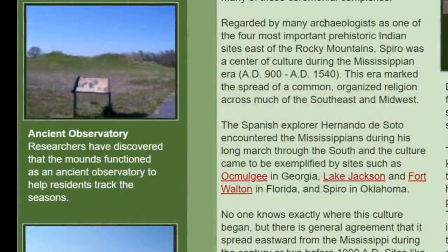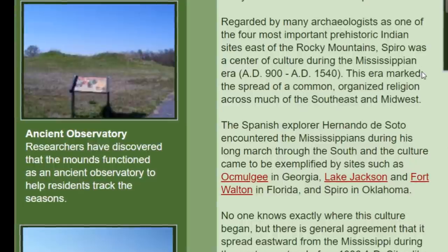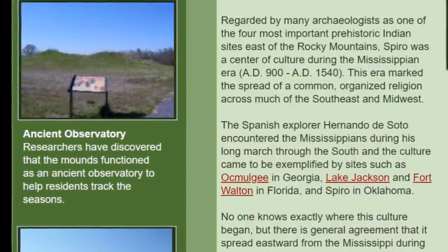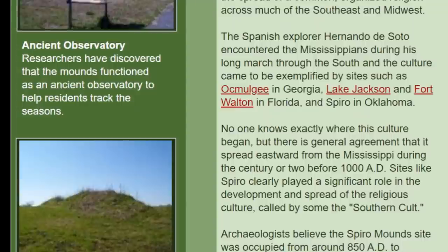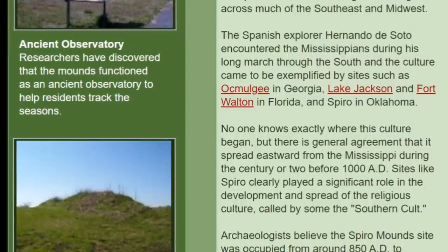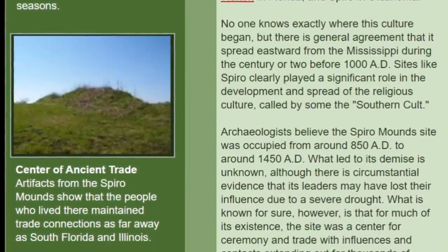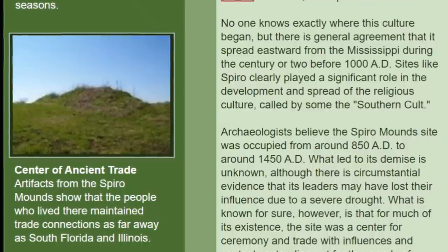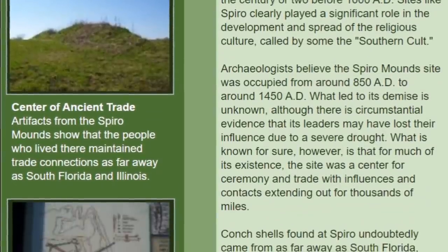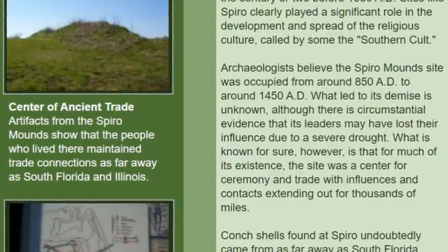Regarded by many archaeologists as one of the four most important prehistoric sites east of the Rocky Mountains, Spiro began around 800–900 AD. Could it go back further? Well, of course it could. Hernando de Soto encountered the Mississippians during his long march through the south and this is one of the sites he came across. No one knows exactly where this culture began but there is general agreement it spread eastward from the Mississippi during the century or two before 1000 AD. Archaeologists believe the Spiro Mound site was occupied from about 850 AD to around 1450 — about 600 years.